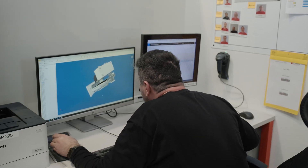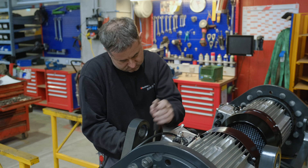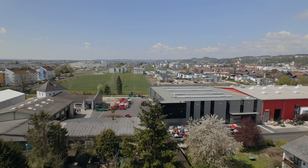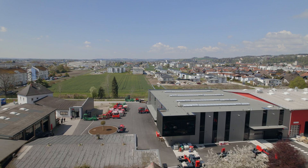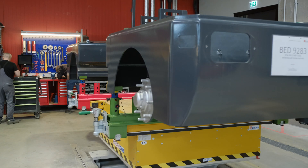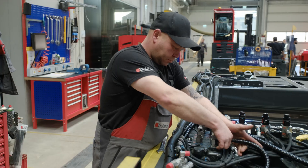Den Standort haben wir jetzt ganz modern gestaltet. Wir haben uns sehr massiv weiterentwickelt. Es ist einerseits hier ein völlig neues Gebäude, das Außenraum hat sich massiv verändert. Aber was auch ganz wichtig ist: es hat sich auch das Interieur verändert – und Interieur meine ich nicht nur, dass wir neue Kräne haben, sondern wir haben eine völlig neue Serienfertigung, eine Taktfertigung hier am Standort.